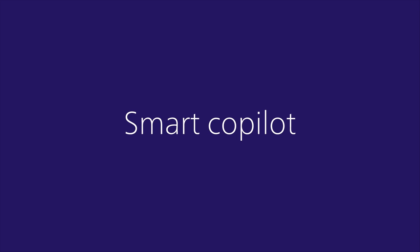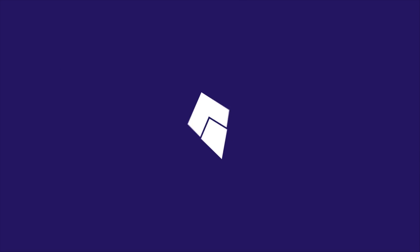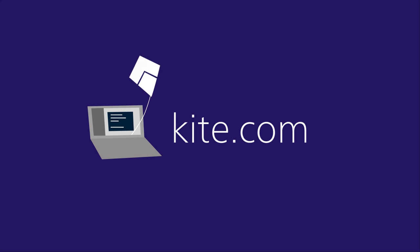Having a smart copilot makes programming more fun and more productive. With ranked completions, popular patterns, excellent examples, and useful docs all at your fingertips, Kite tells you what you need to know next without getting in the way. Kite for Python is available right now at kite.com, and support for more languages is already in the works. When you use Kite, the world will be full of better things. We can't wait to see what you create.